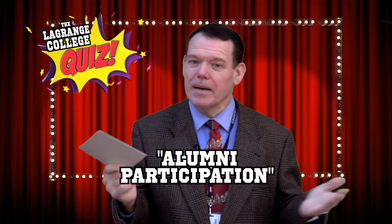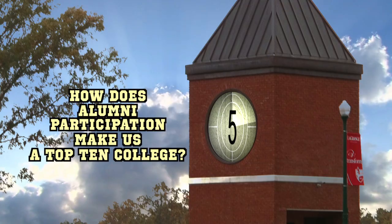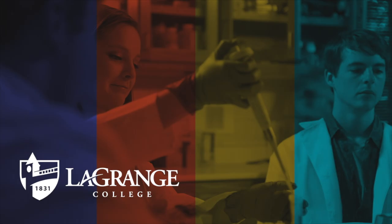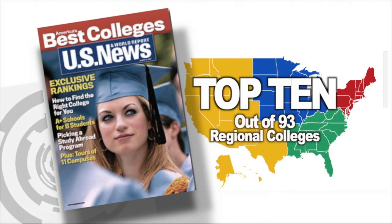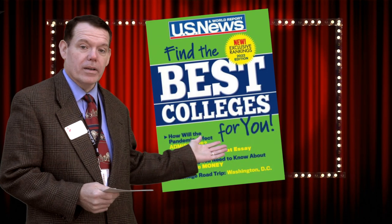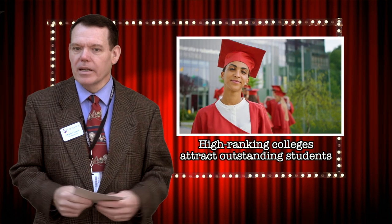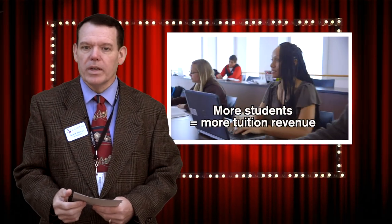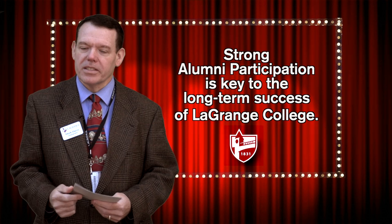We know that alumni participation helps secure LC's financial future, but how does it make us a top-10 college? Once again, ranked a top-10 school by U.S. News and World Report — top 10 out of 93 regional colleges in the south, and the only Georgia college in the category's top 20. U.S. News and World Report considered LaGrange College's alumni participation rate before choosing it as one of America's best colleges. High-ranking colleges attract outstanding students. The more students we attract, the more tuition revenue our college receives. Strong alumni participation is key to the long-term success of LaGrange College.